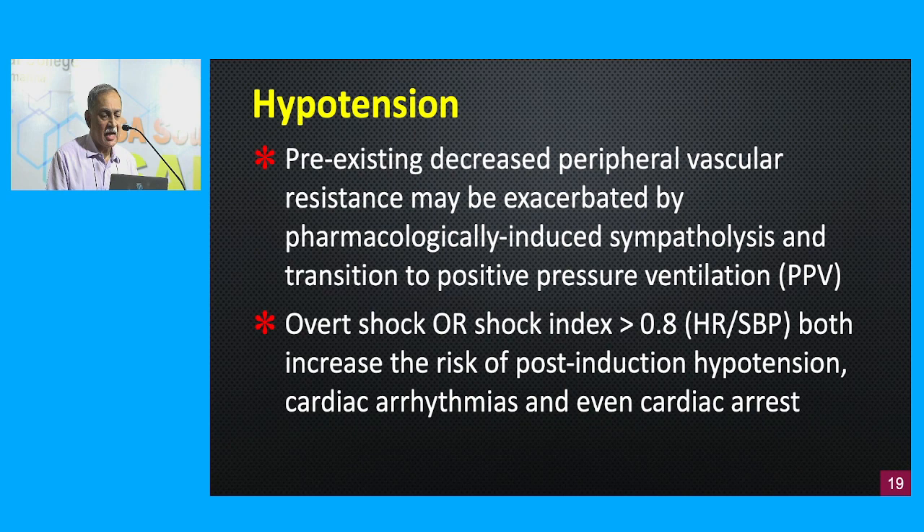Pre-existing hypotension is also a risk factor for post-intubation cardiac arrest. The pre-existing decreased peripheral vascular resistance may be exacerbated by pharmacologically induced sympatholysis — sedation drugs and paralytic agents further worsen pre-existing hypotension. To identify such individuals, you can look at the shock index — the ratio of heart rate to systolic blood pressure. If that value is more than 0.8, it increases the risk of post-induction hypotension, cardiac arrhythmias, and even cardiac arrest.